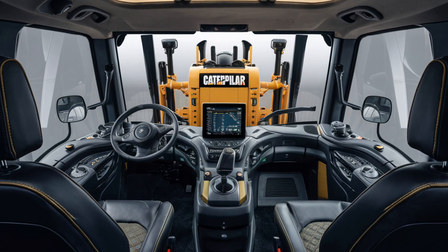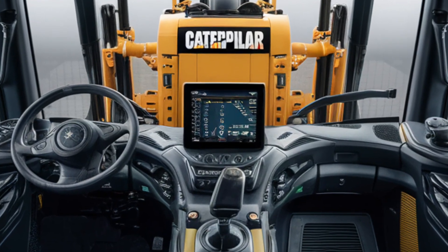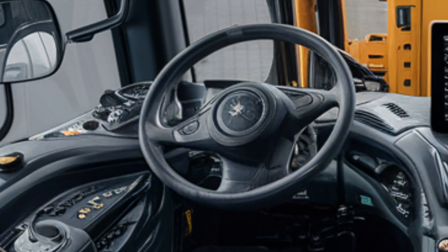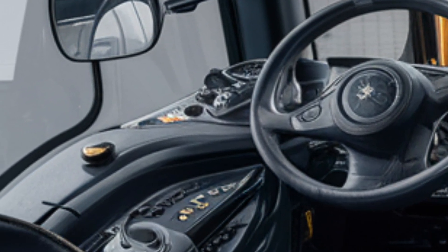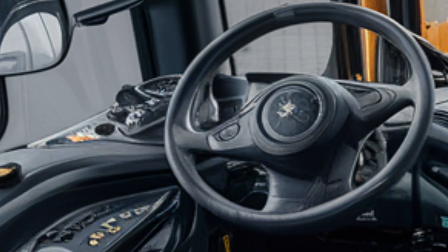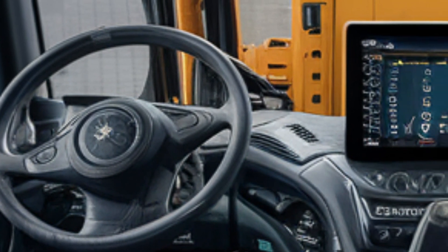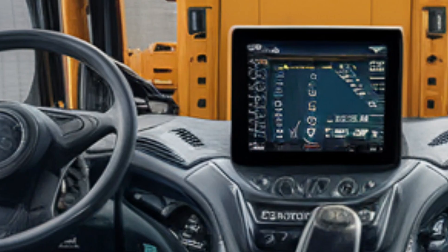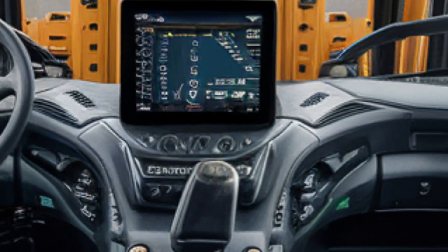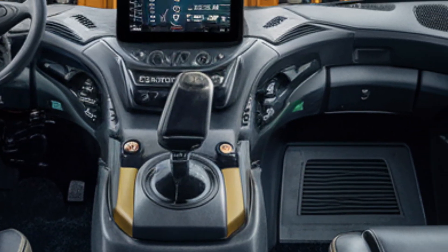Now let's step inside, where Caterpillar has completely transformed the operator experience. The cabin of the 2025 D13 is designed with both comfort and functionality in mind. As soon as you enter, you notice how spacious and well-sealed it is. The cabin is pressurized and climate controlled, keeping out dust, noise, and harsh weather while providing a quiet and relaxed working environment. The operator's seat is fully adjustable, air-suspended, and wrapped in rugged leather-style upholstery built to withstand years of use while still offering premium comfort.